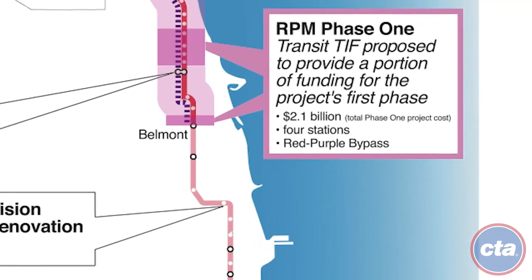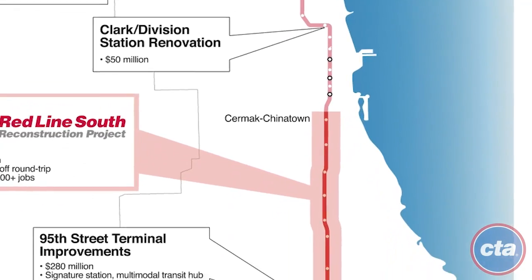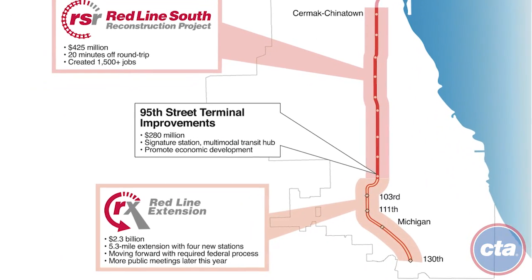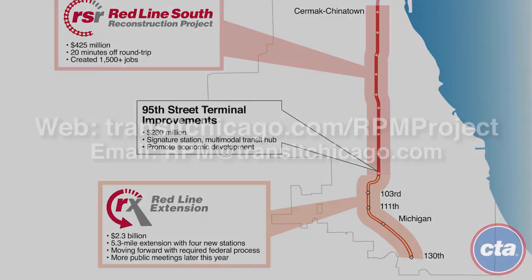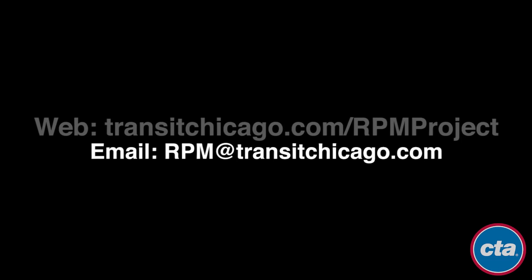RPM is just one part of CTA's Red Ahead Program, a comprehensive initiative to maintain, modernize, and expand Chicago's most traveled rail line. For the most up-to-date information on the Red Purple Modernization Program, visit our website at transitchicago.com/RPMproject. You can also join the contact list by sending an email request to RPM@transitchicago.com.